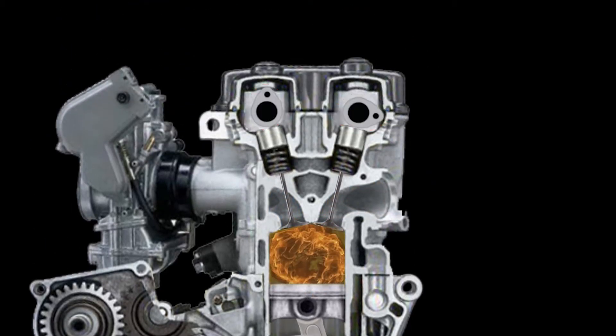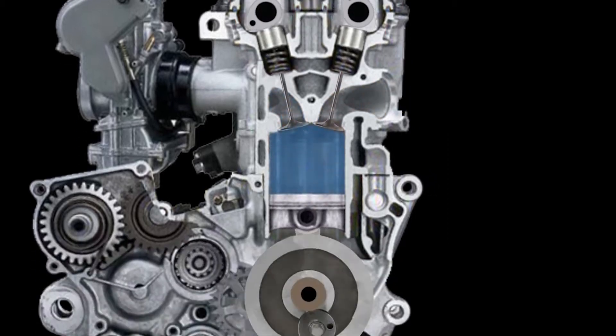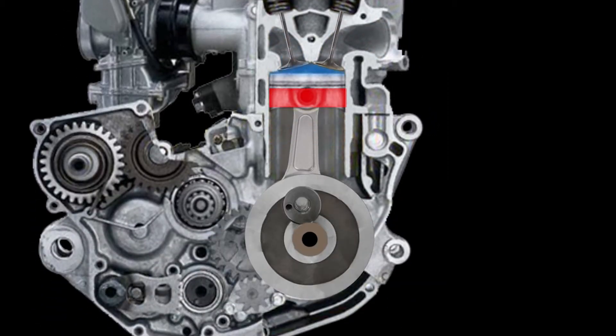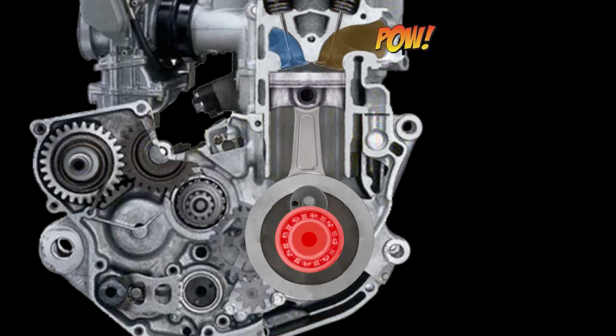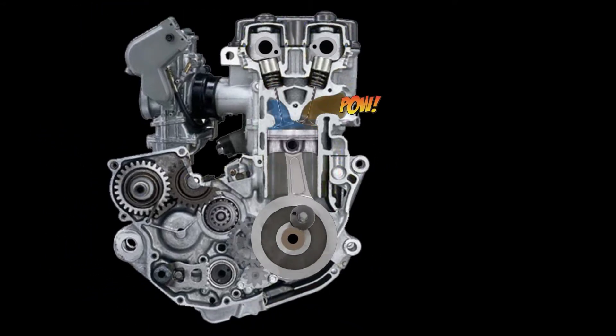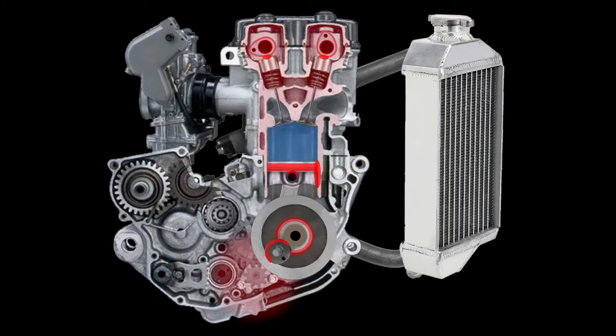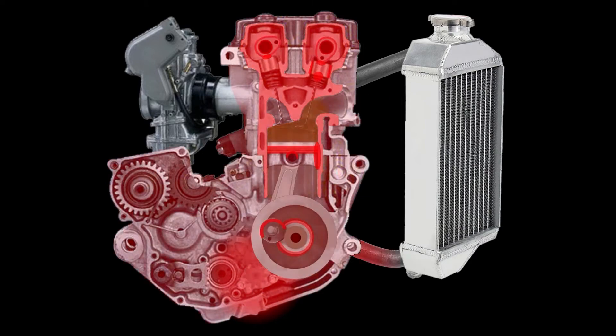High lift camshafts put extreme pressure on valvetrain components. Reduced piston skirt size shortens piston lifespan, and reduced bearing size puts higher loads and friction on a smaller part. The more your engine runs, a heat sink is created, leaving your cooling system struggling to catch up.